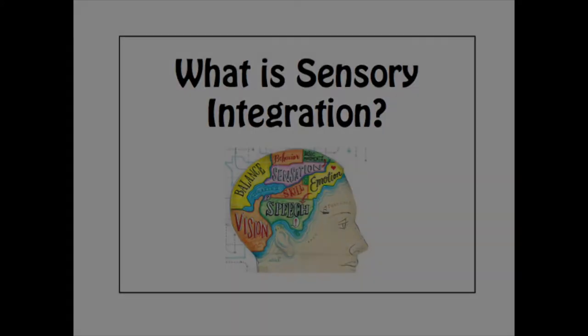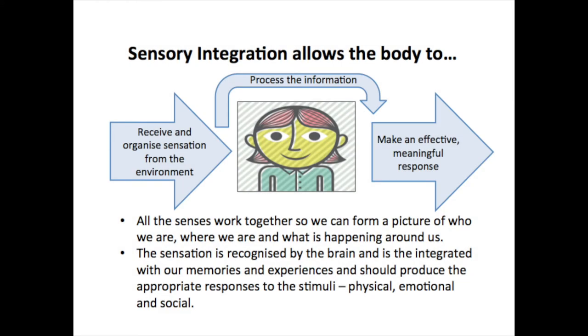Sensory integration is the way we receive an organised sensation from the environment around us. The sensation travels via our peripheral nervous system into various parts of the brain where it is understood and organised, and here it allows our body to make an effective and meaningful response. All the senses work together so we form a picture of who we are, where we are and what is happening around us.